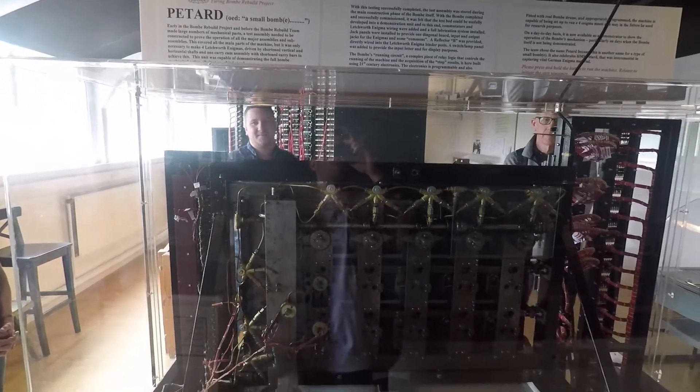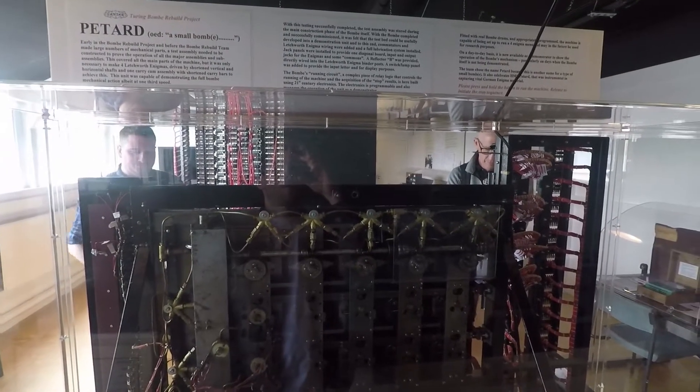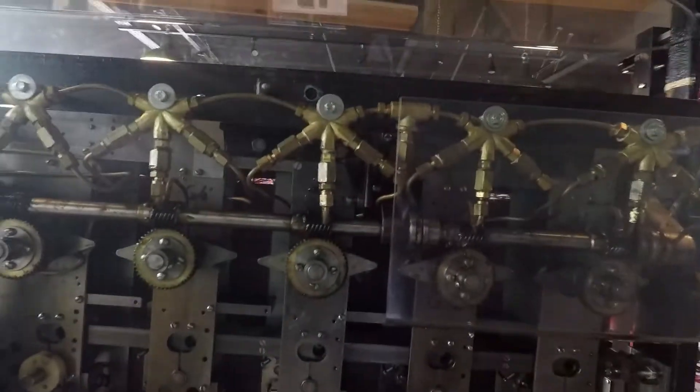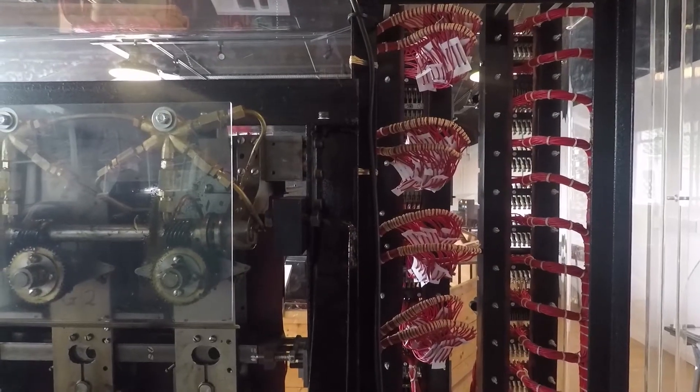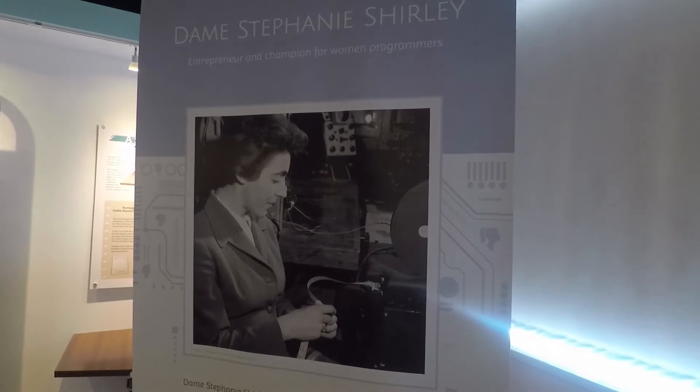To have the first computer still working is just amazing — you've got to check it out for yourself. Also, if you notice, the majority of people using these machines and code-breaking were women, and they were actually referred to as computers because of their job description.